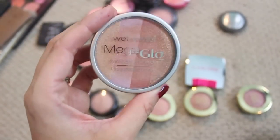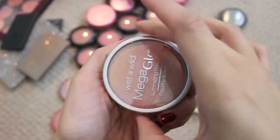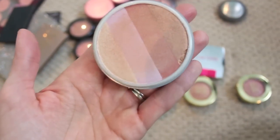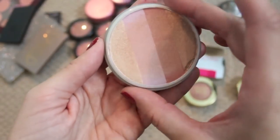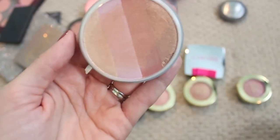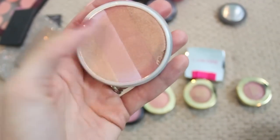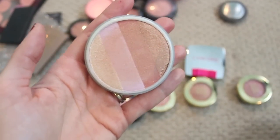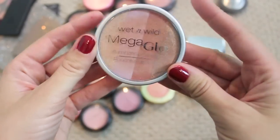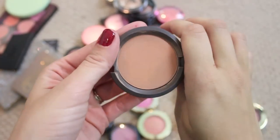This is the Wet n Wild Mega Glow illuminating powder. I really don't like this. I'm such a fan of Wet n Wild products because they're so affordable and usually really nice, but this — every time I tried to wear it, it just ends up like a glitter bomb on my cheeks. The pigmentation kind of fades away and I'm just left with glitter, so I am going to pass this along.